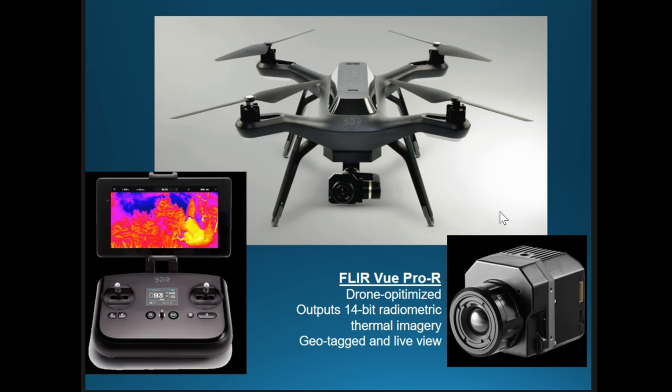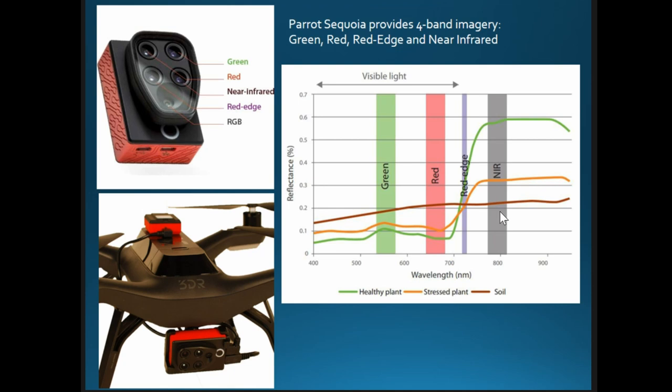It also enables live view — real-time telemetry on the imagery as it's collected. We've paired this with the Parrot Sequoia, a small sensor that captures a four-band multispectral image — red, green, red edge, and near-infrared — along with a simple RGB image and a sunlight intensity reading. This can produce NDVI to look at vegetation differences, and can be used in combination with thermal imagery to filter things out.